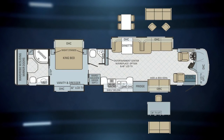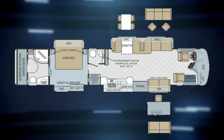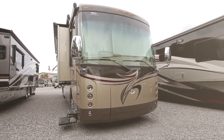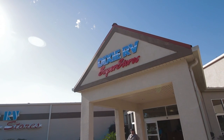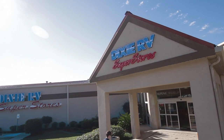This showcase of the 2014 Integra Aspire 42RBQ highlights only a few key features of this luxurious motorhome. For more information, please come take a personal tour here at Dixie RV, or call us at 1-888-DIXIE-RV, or visit us at www.dixierv.com. Please like, share, and comment if you enjoyed this video. As always, Dixie RV — helping you retire one weekend at a time.